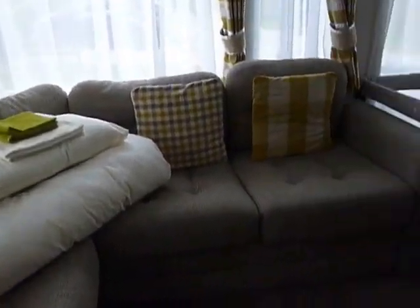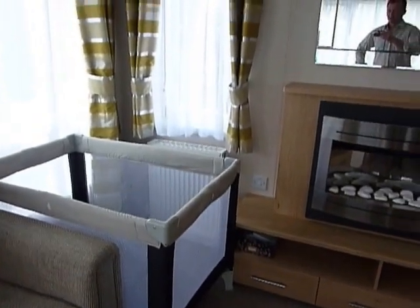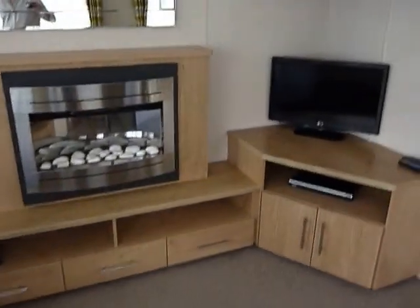This pulls out into a bed. You can see we have our little cot for our little Henry, who will be joining me shortly.